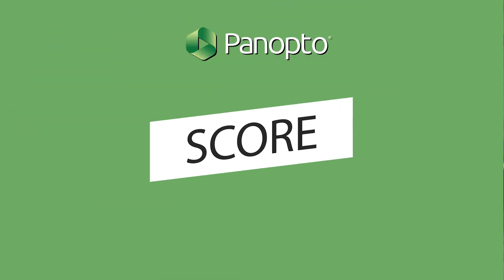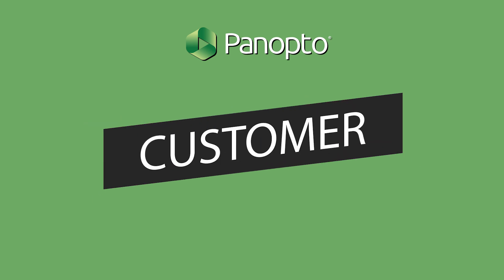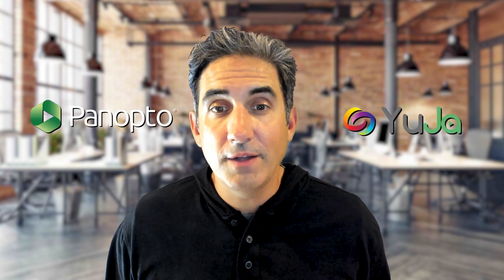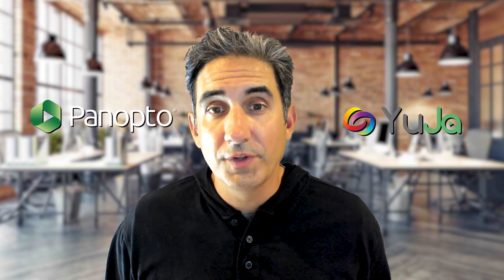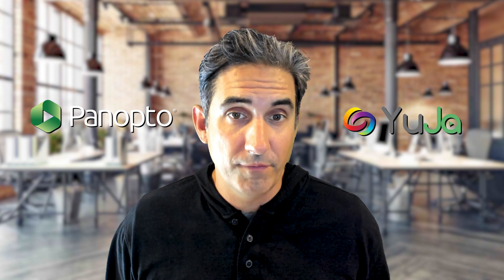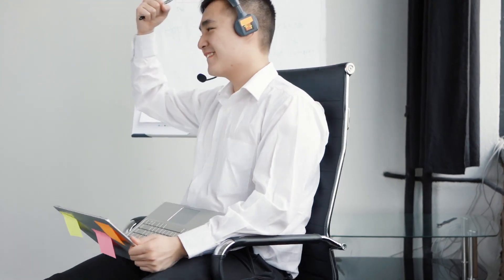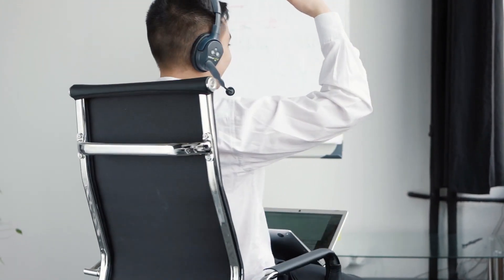Panopto boasts a 60 NPS score, a 99% customer satisfaction rate, and our 95% retention rate is unmatched in the industry. I'd recommend you ask for the same KPIs from YuJa or any other tool that you're evaluating. Also, don't be afraid to ask for the customer lists — this will tell you a lot about each of the platforms. Good customer service is rare, and when something is rare, it's valuable. Make sure you find a platform that invests in success and support, because you can overspend as you deal with downstream outcomes from bad customer service.